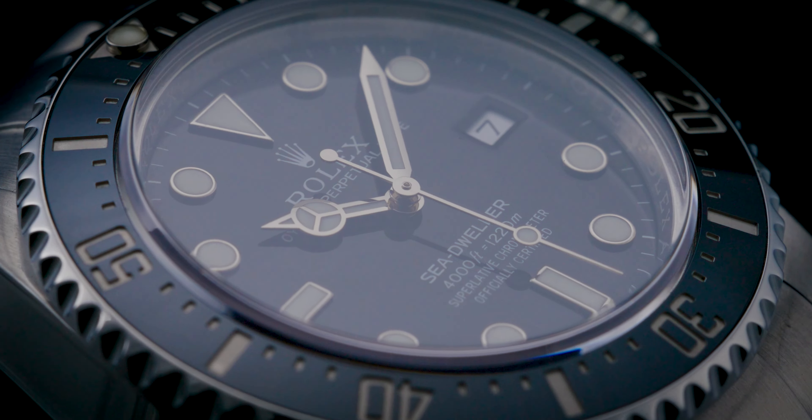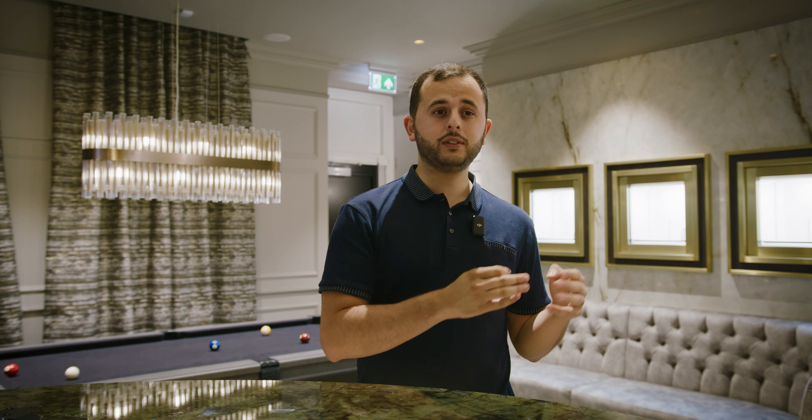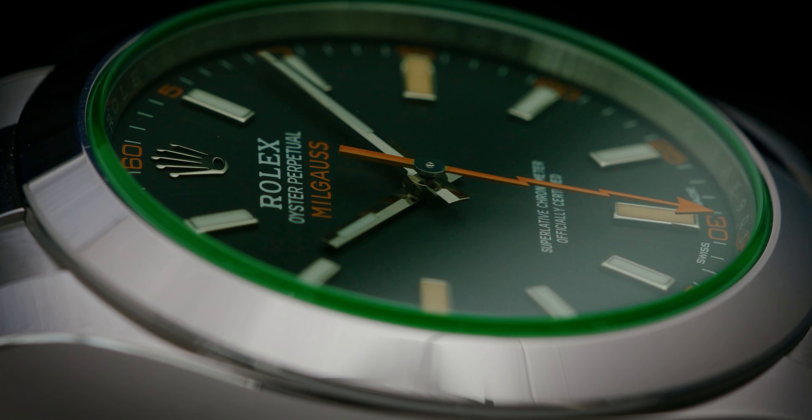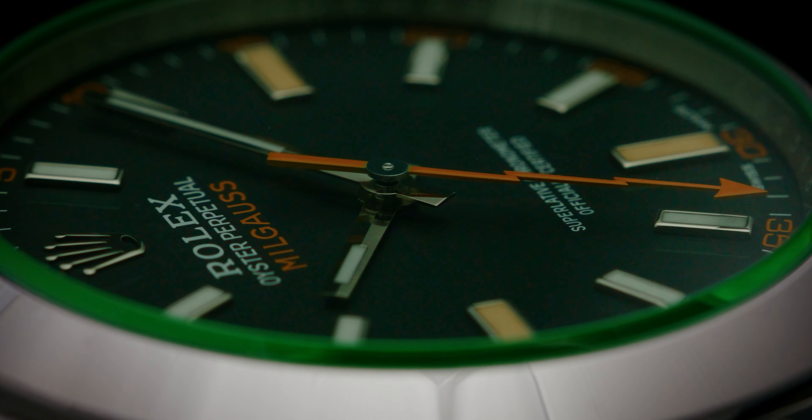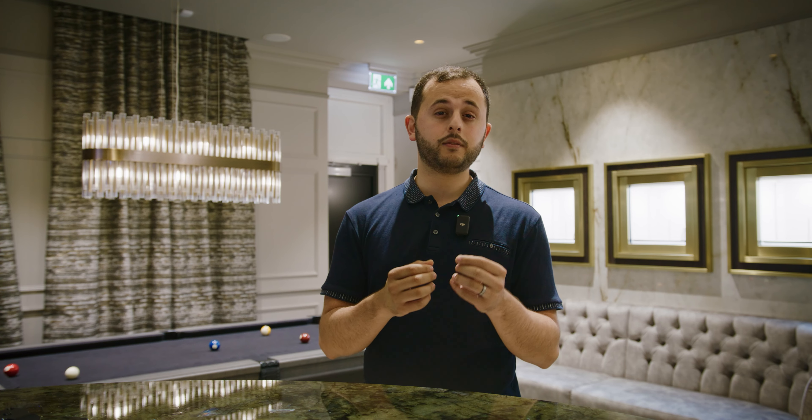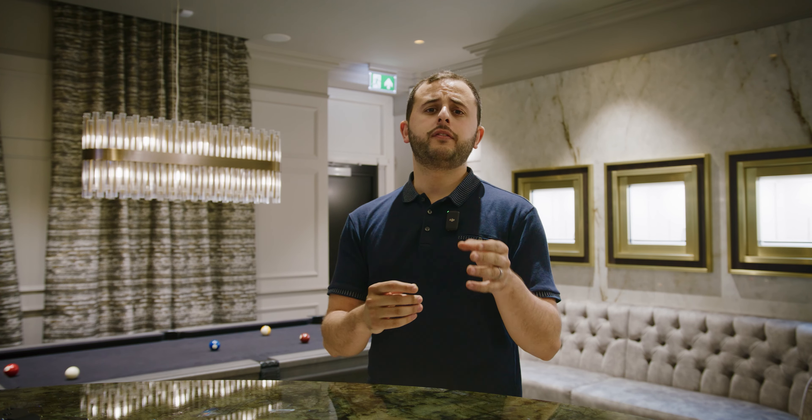Up until the early 2000s, Rolex never used to put a Rolex crown etching at the 6 o'clock position on the glass. And even after that, a watch like the Rolex Milgauss with the green tinted glass still does not have a Rolex etching. Fake watches have now become so good that they have all the hallmarks and etching where needed. The focus really needs to be on the finish and the fit.